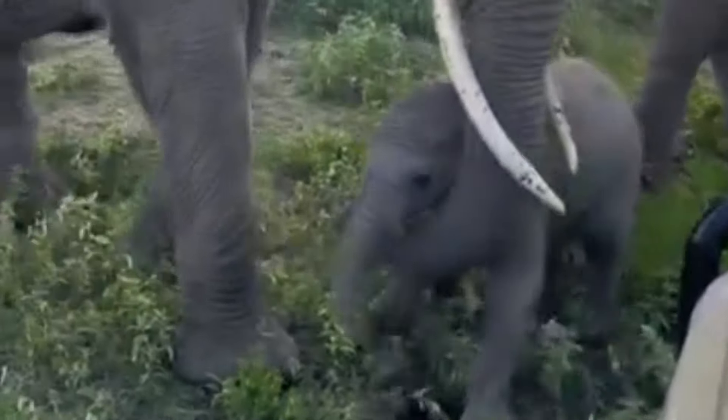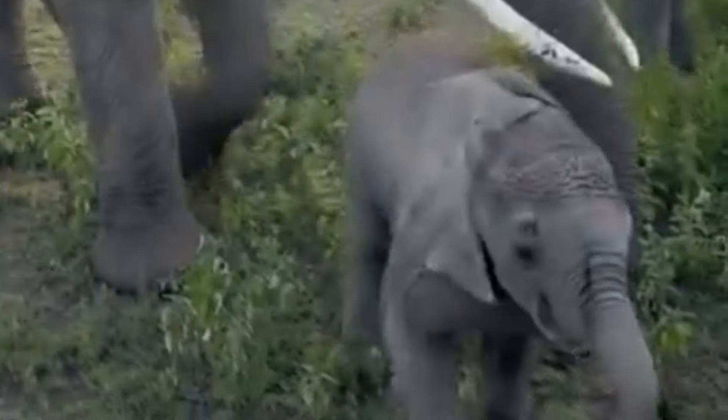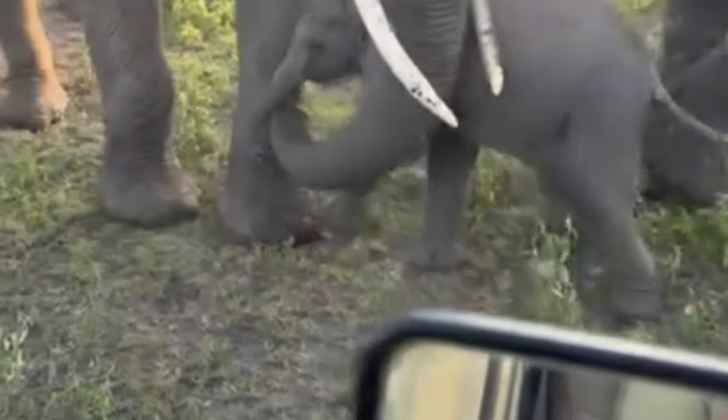Despite using her trunk to gently nudge her calf away, the calf is not quite ready to leave, so mom resorts to vocalizing and low rumbling to get the message across.